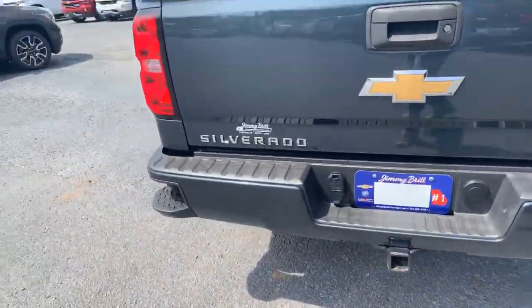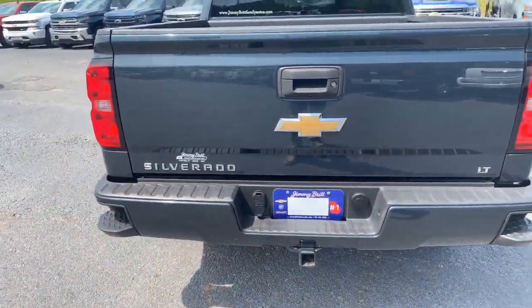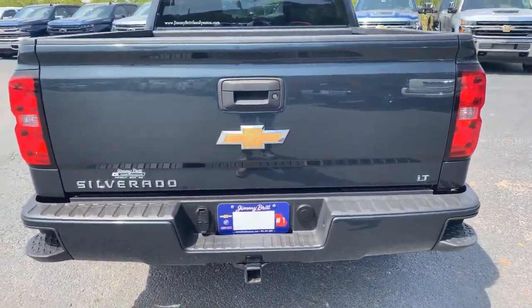Also a nice little view of the back here, where it does have the step-ups in the bumper of the vehicle for easier access into the bed of the truck.